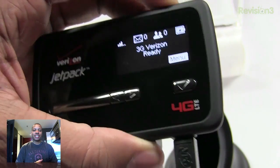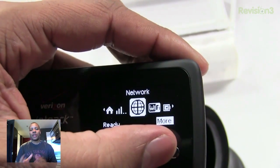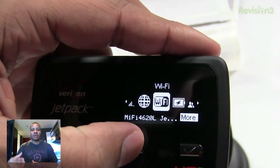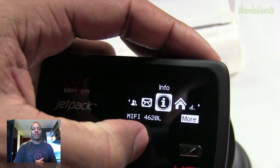It can share its 4G LTE connection with up to 10 different devices. Most of these mobile hotspots can only do 5, but this one can do 10. So you'll be able to handle all of your portable devices plus some, and some of your friends or family, or whoever you're going to be traveling with.